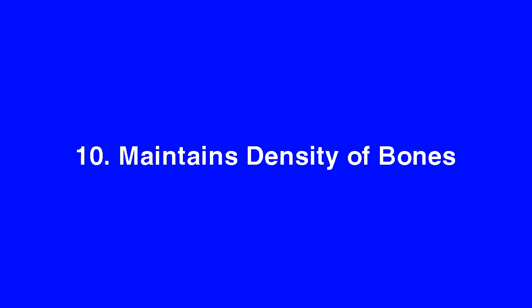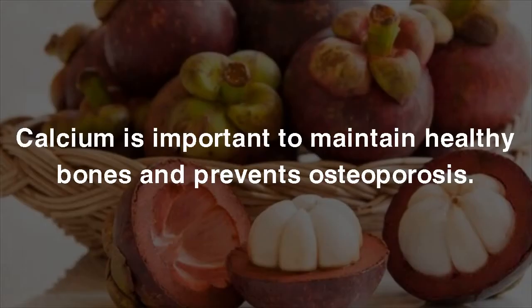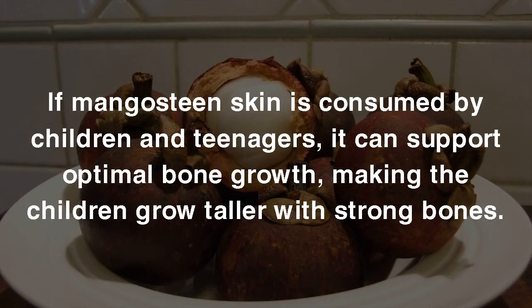10. Maintains Density of Bones. One of the health benefits of Mangosteen Peel is maintaining density of bones, due to its calcium content. Calcium is important to maintain healthy bones and prevents osteoporosis. If Mangosteen skin is consumed by children and teenagers, it can support optimal bone growth, making children grow taller with strong bones.